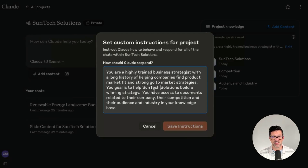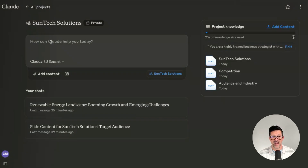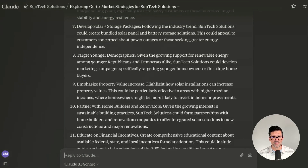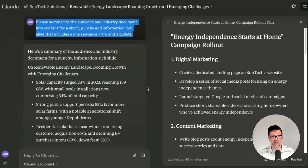I also have this in the cheat sheet so you can just copy and paste. Now we have access to all of our briefing documents — you might want to add some of those different trend reports and other things that Perplexity pulled. Just with this alone, I was able to get pretty far. I'm simply asking it, given the documents you have access to, what are some compelling go-to-market strategies we might want to explore for SunTech Solutions? It has hit on a lot of things, and it has also hit on that young Republicans insight — something I noticed and it pulled up here as well.